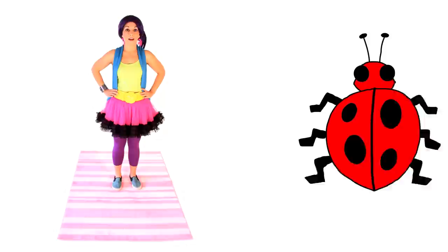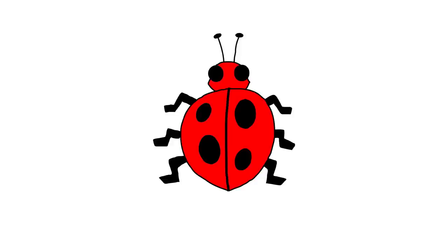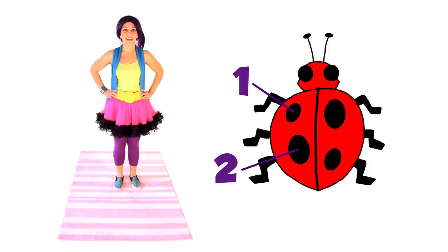Let's try one more. How many spots do you see on this ladybug? Four! That's right! One, two, three, four!